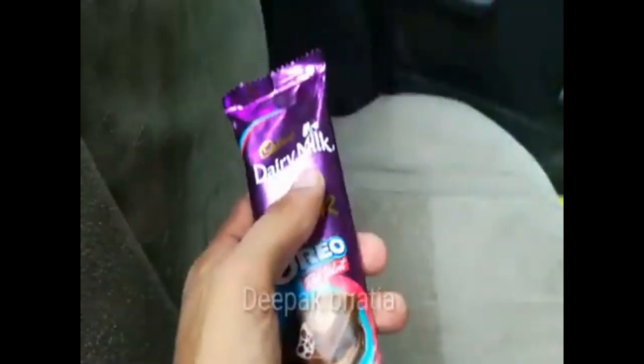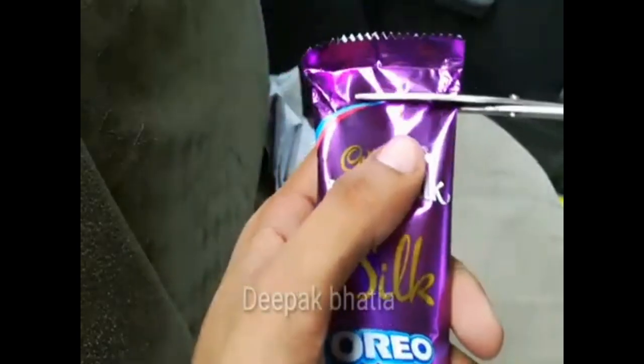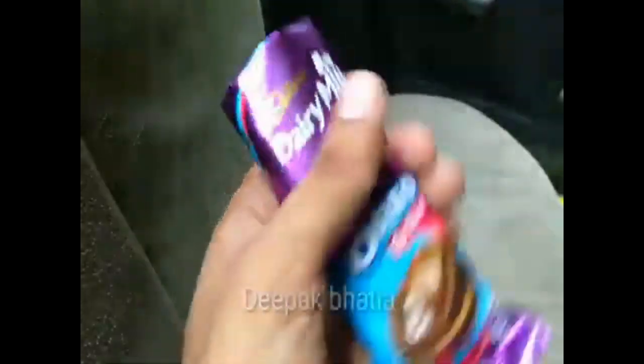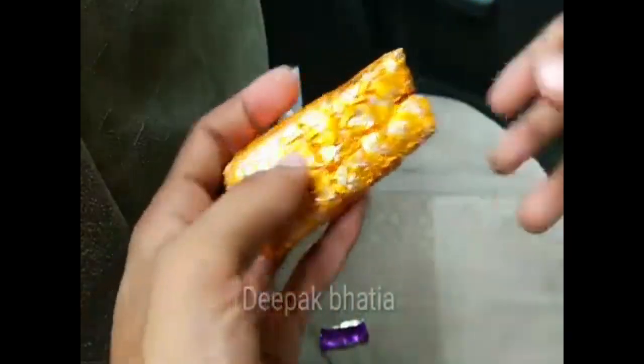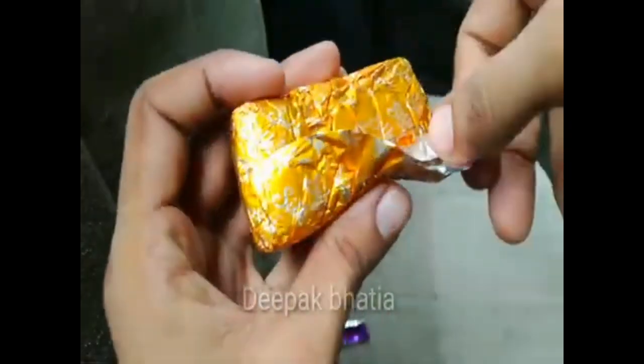Let's open this Cadbury Dairy Milk Silk Oreo Red Velvet. If you want to buy this chocolate, you can check the link in the description and buy from there.